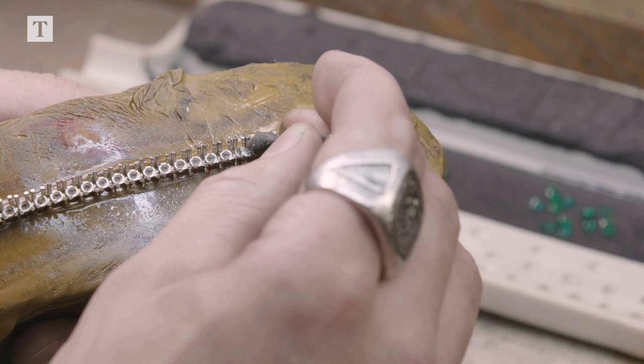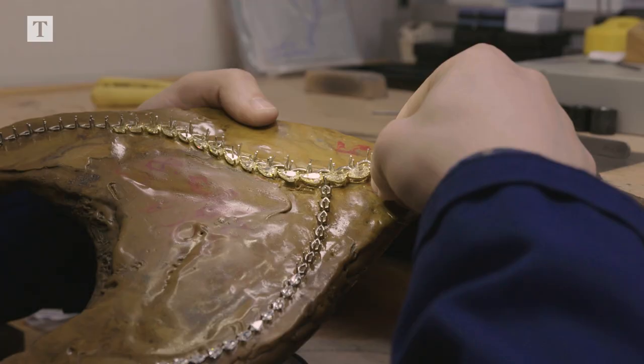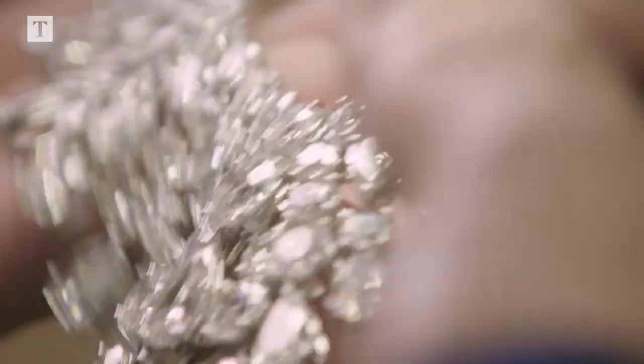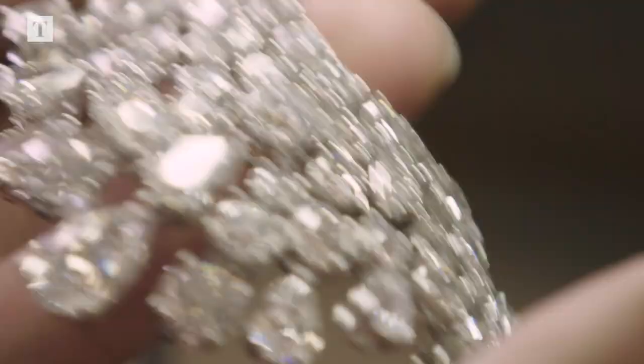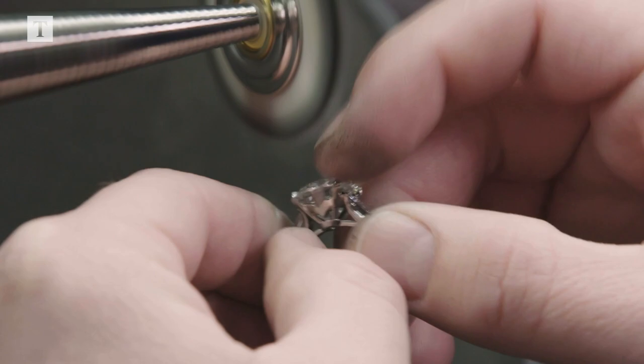In the setting workshops, the gem setters take the mounts that have been made and individually seat and secure each diamond. Every single stone is different, so the position that stone sits in its mount will dictate how much life and light is bounced through the stone. And that can't be captured digitally — that has to be seen by a craftsperson.